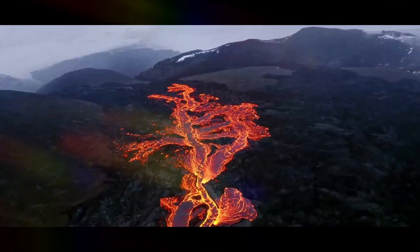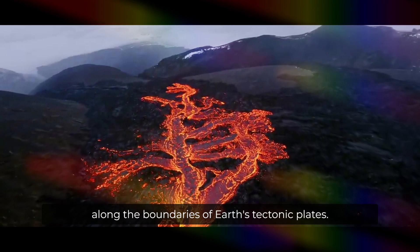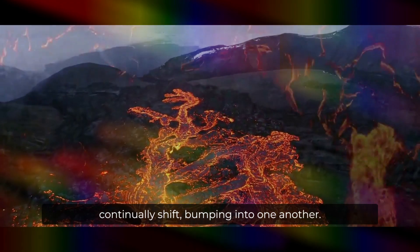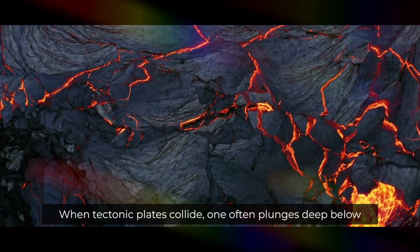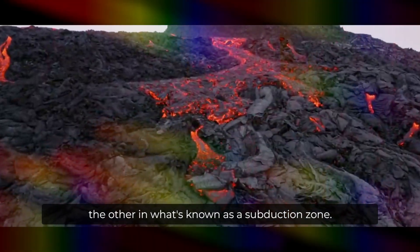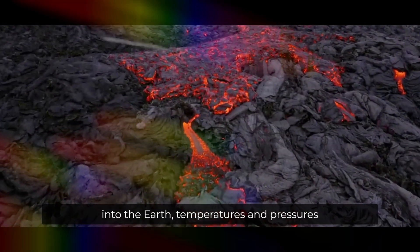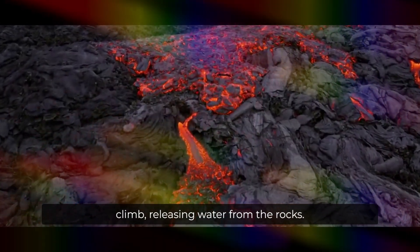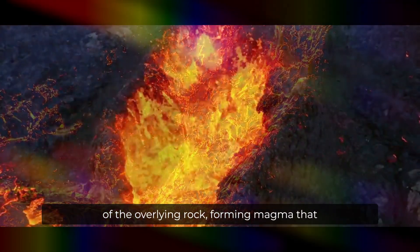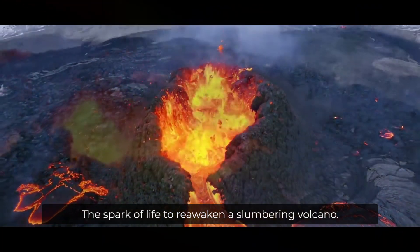The majority of volcanoes in the world form along the boundaries of Earth's tectonic plates — massive expanses of our planet's lithosphere that continually shift, bumping into one another. When tectonic plates collide, one often plunges deep below the other in what's known as a subduction zone. As the descending landmass sinks deep into the Earth, temperatures and pressures climb, releasing water from the rocks. The water slightly reduces the melting point of the overlying rock, forming magma that can work its way to the surface — the spark of life to reawaken a slumbering volcano.